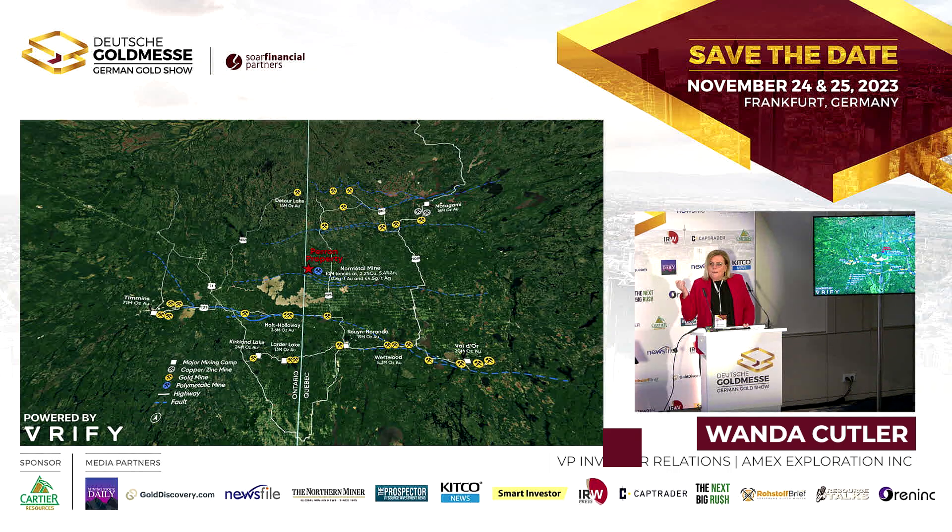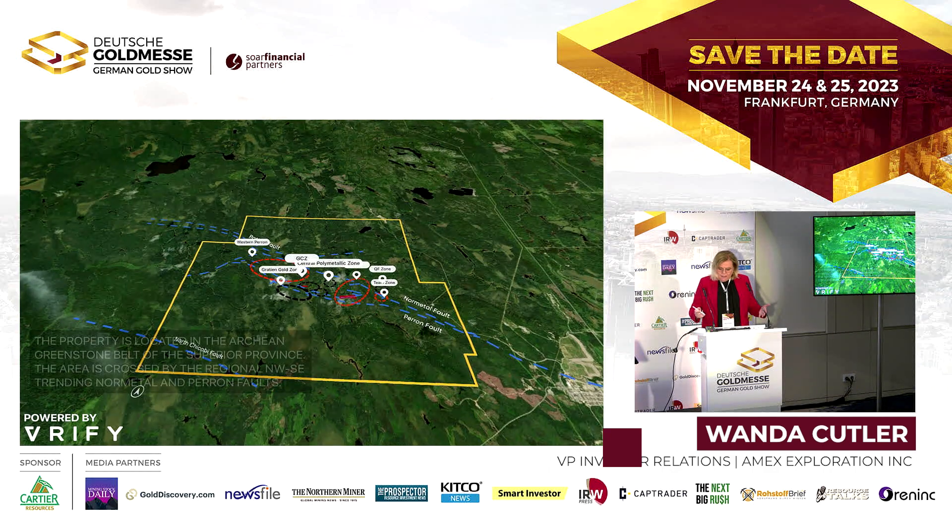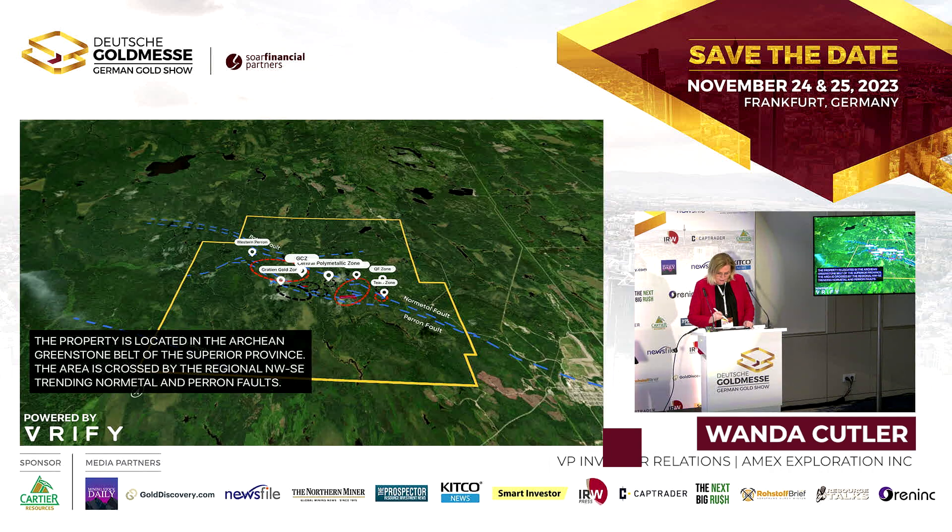Quebec's mining belt is the second most prolific gold production belt in the world. Our belt is really known for VMS — volcanic massive sulfide — which usually means multiple metals. In our case we have both VMS and gold on our property. Most of our zones are gold zones; the QF zone is our VMS zone, and the central polymetallic is also a VMS, but the balance of the zones are orogenic gold.